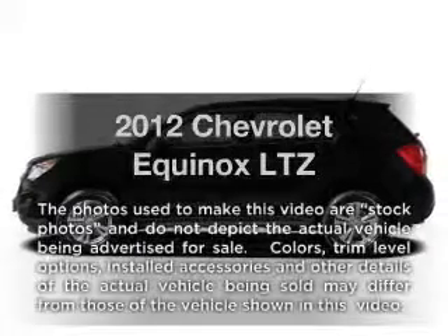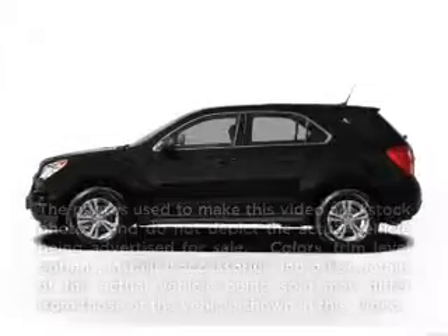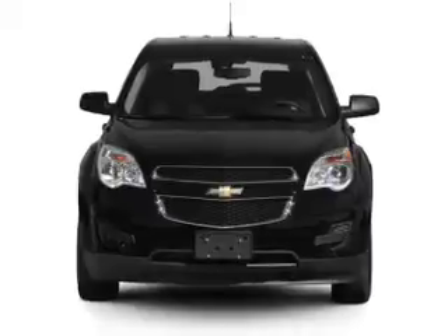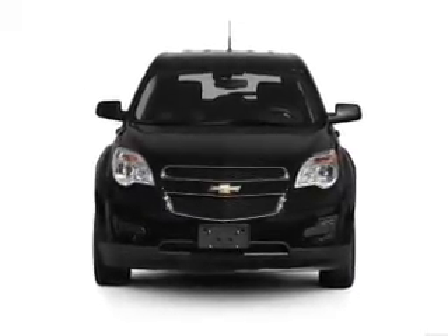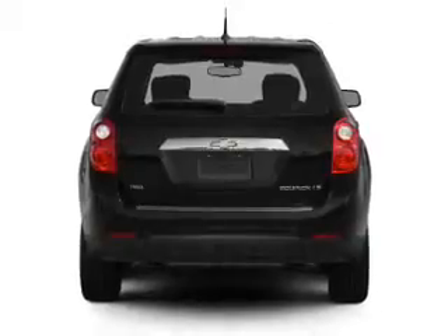Introducing the 2012 Chevrolet Equinox. Travel the roads in style and comfort in this great vehicle, with an efficient four-cylinder engine connected to a smooth shifting six-speed automatic transmission.